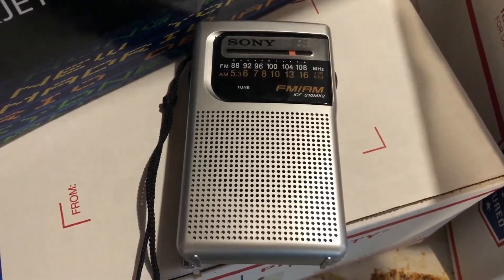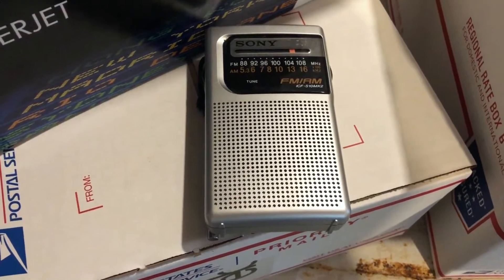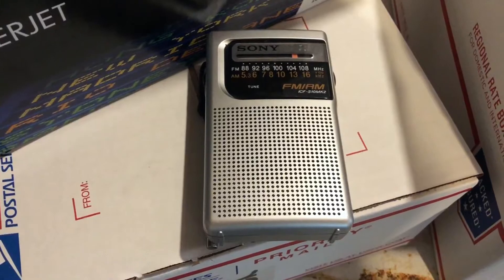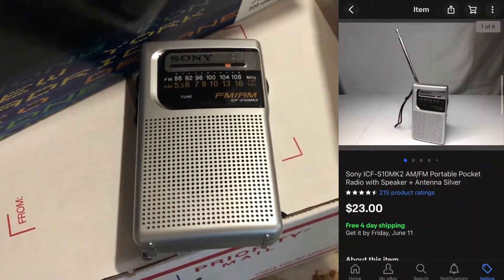The last eBay order of the day is this Sony portable AM/FM radio. I got it at a garage sale around my hometown for $3 a couple of weeks ago, and it sold for $23 free shipping.